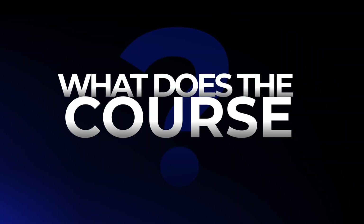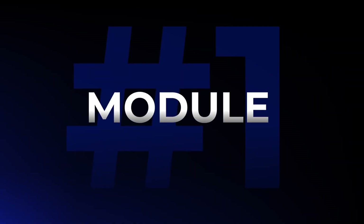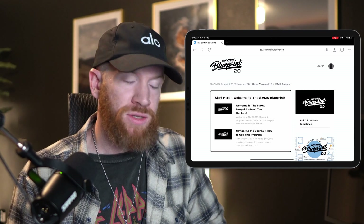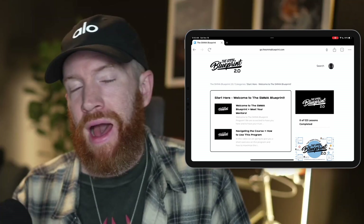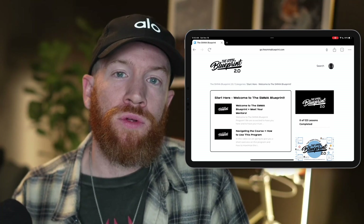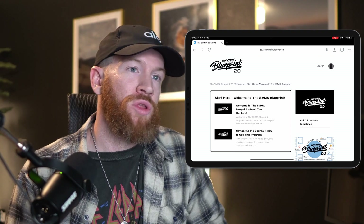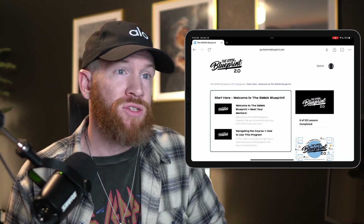Now, what does the course actually cover? I'm going to jump into my iPad here and show you what you can expect if you join the SMMA Blueprint program. Module one is all about welcoming you into the program — talking about where to get resources, where to join our private Facebook group community, how to engage with people, and basically the ground rules of the program. You'll really appreciate introducing yourself to the group and getting to know the other agency owners.